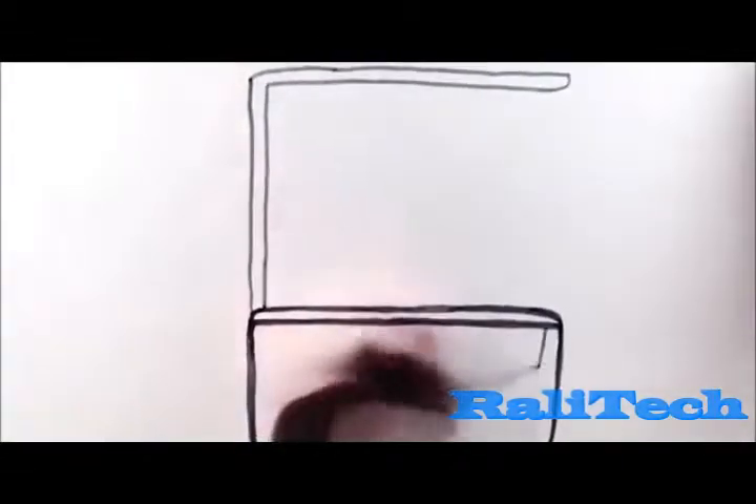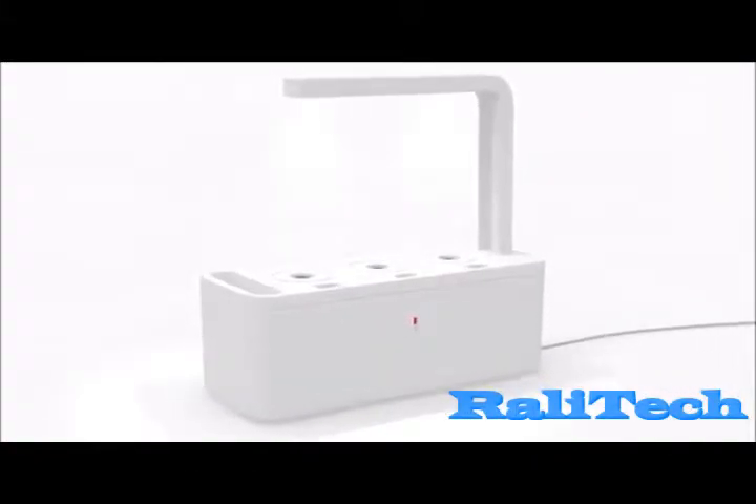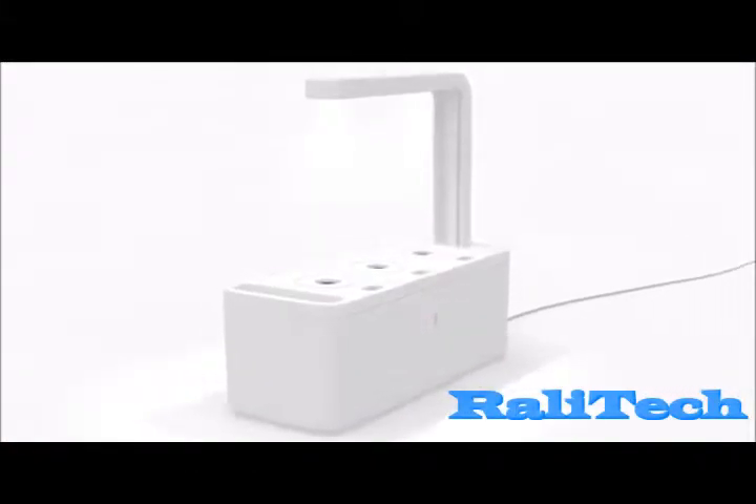We designed a smart herb garden that has a built-in light and can grow three plants at a time. It is extremely easy to use, but the technology behind it is far from simple.